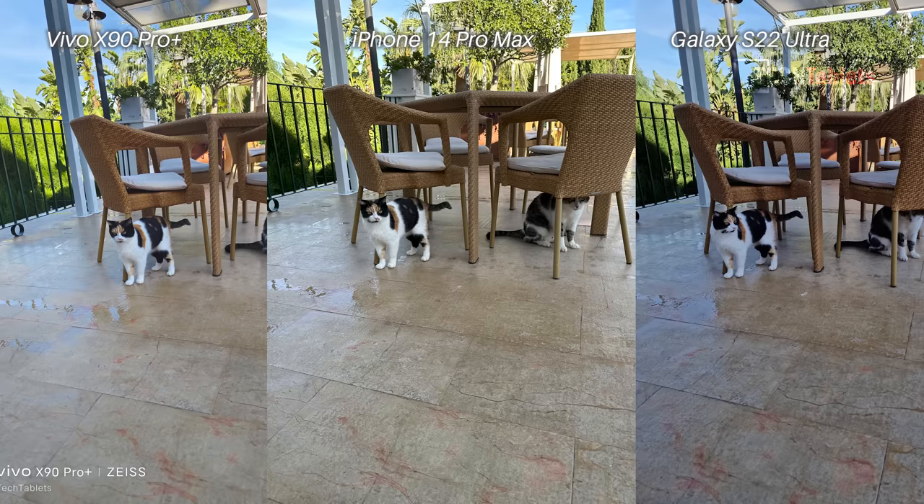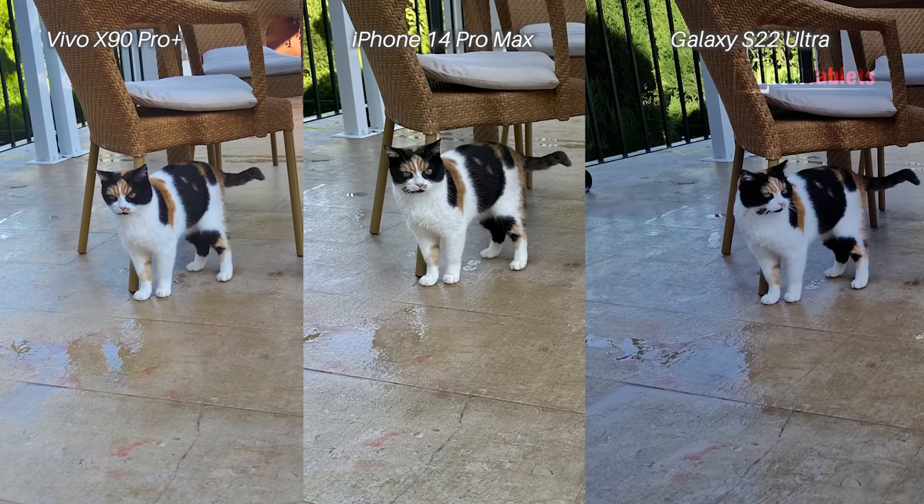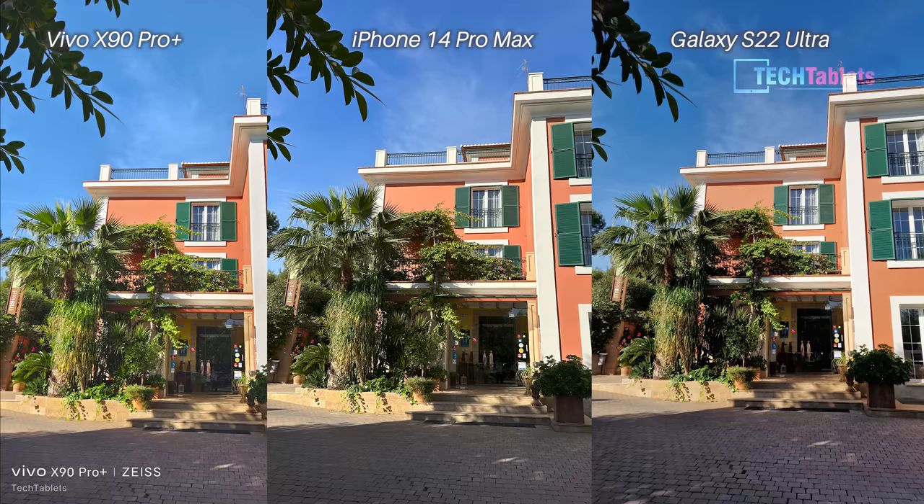In this photo of the two cats, the S22 Ultra's white balance is off — it's too cool with a bit of a bluish tint. The X90 Pro Plus has the more true-to-life colors, but the iPhone is quite close. I do like the iPhone 14 Pro Max's detailed capture of the fur of the cat, which was my subject. I think overall it is the iPhone that took the best photo here and gets the win.